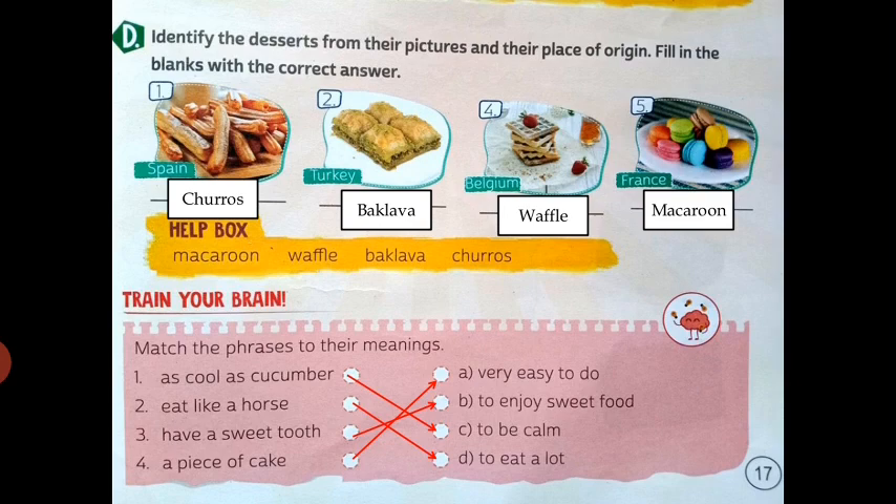Train your brain: match the phrases to their meanings. First is 'as cool as a cucumber' — meaning: to remain calm. Second is 'eat like a horse' — meaning: to eat a lot. Third is 'have a sweet tooth' — meaning: to enjoy sweet food. Fourth is 'a piece of cake' — meaning: very easy to do. All meanings are done.